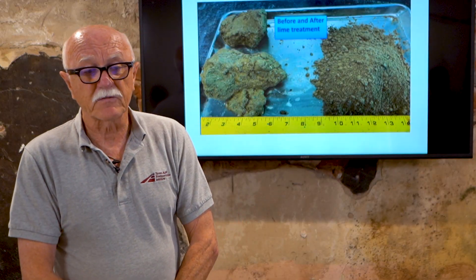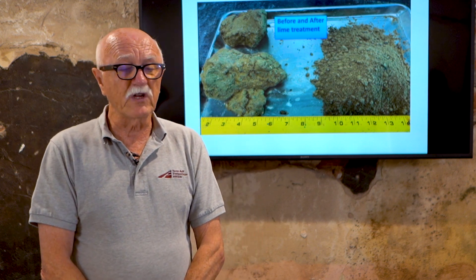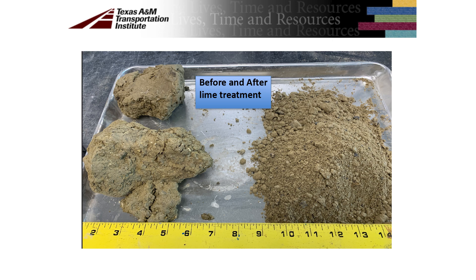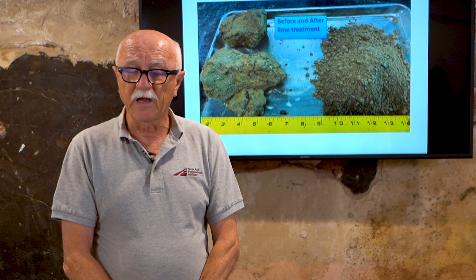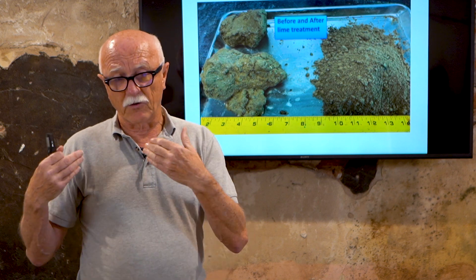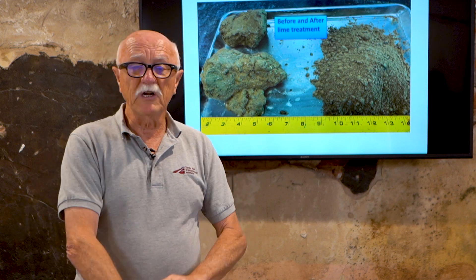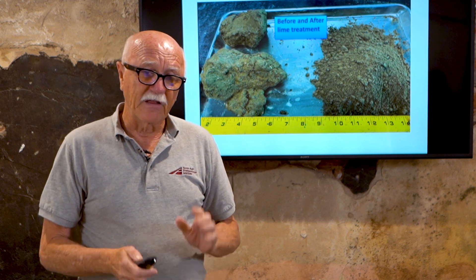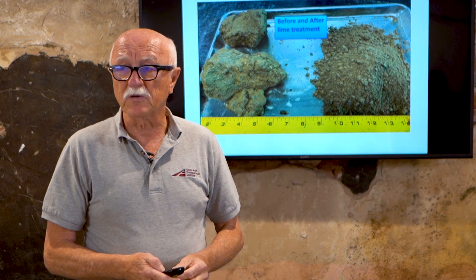Pulling out samples from these locations, you can really see what the lime has done. The material on the left is just a very thick blob of nasty clay. When you put lime into it and mix it in properly at the right percentages, you really change that system altogether. That's what happens when you don't do it correctly.